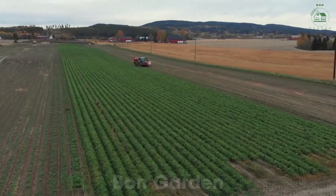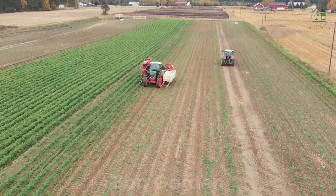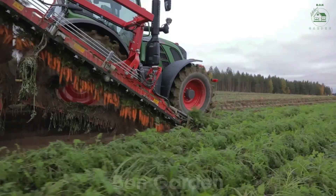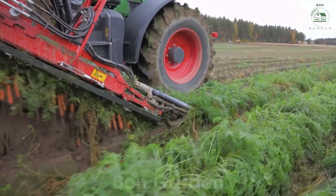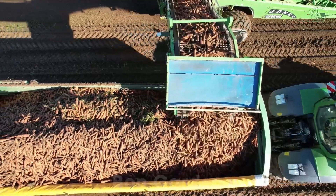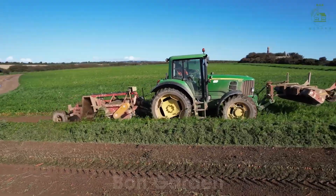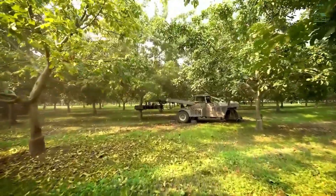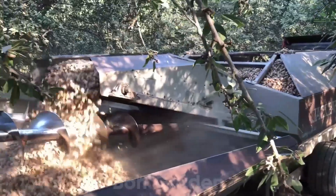Hello, everyone. Today, Bond Garden will take you on a fascinating journey through the unique harvesting process of some familiar yet captivating crops, from golden radiant carrots and precious walnuts to vast sugarcane fields, sweet potatoes, and nutrient-rich spinach. Thanks to modern technology, farmers have turned hard labor into incredible achievements. Let's step into the world of American agriculture, where over 12 billion tons of crops were harvested in 2024 alone.